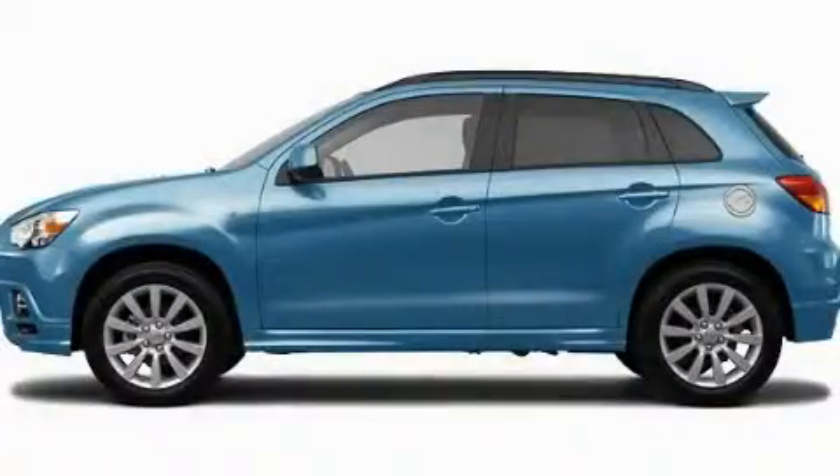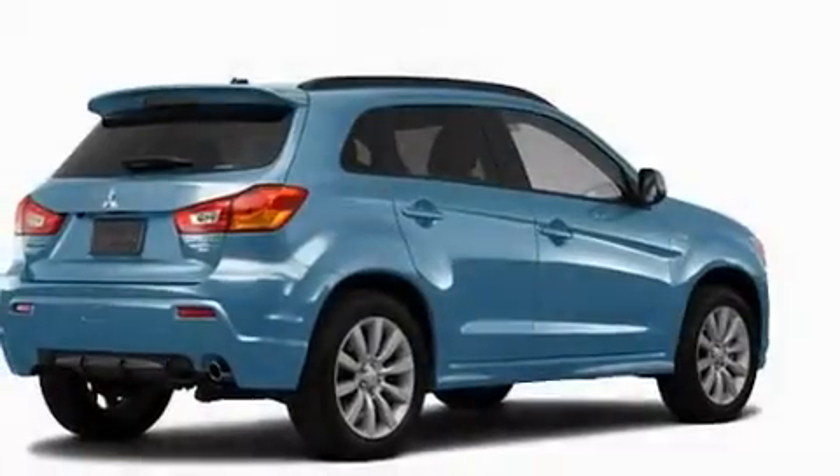This is a brand new 2011 Mitsubishi Outlander, a great blend of utility, comfort, and style.